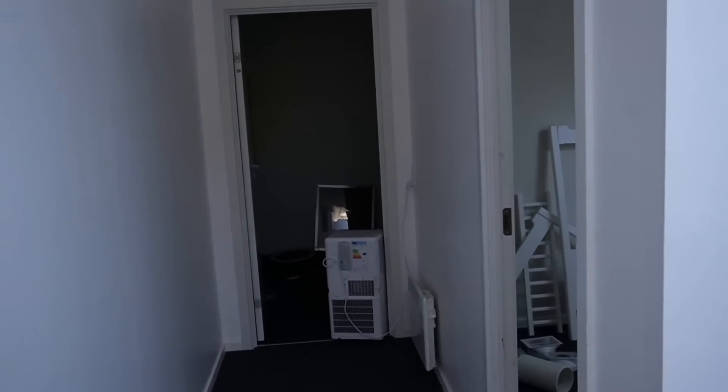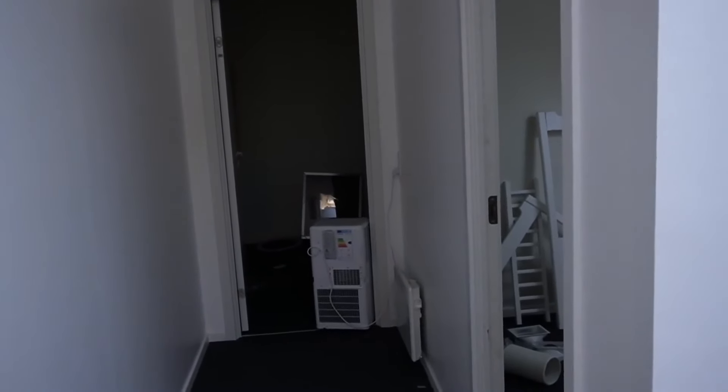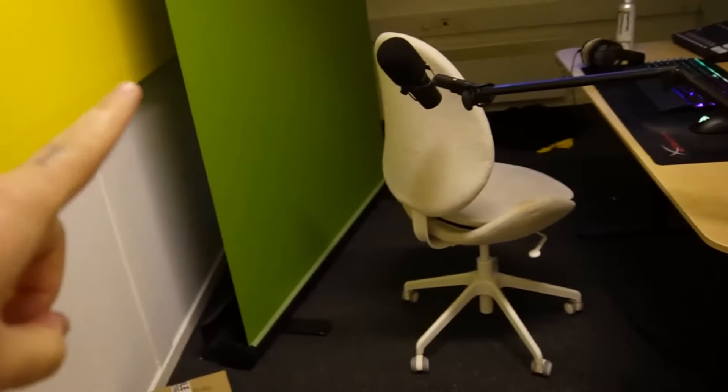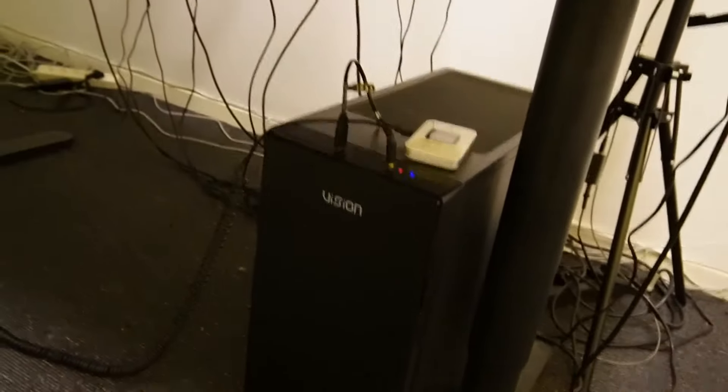It looks way creepier on camera than it does in real life, I promise. It's actually kind of a cool place. This is where it happens. That's my chair. That's my microphone. That's my green screen. Computer is right down here.